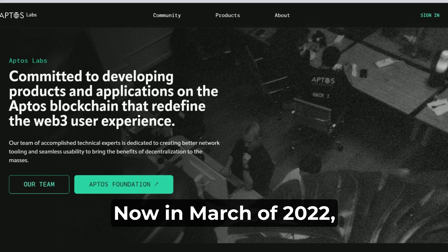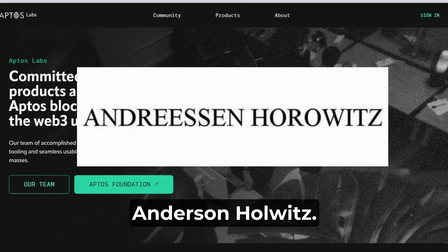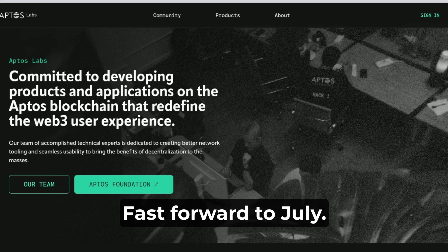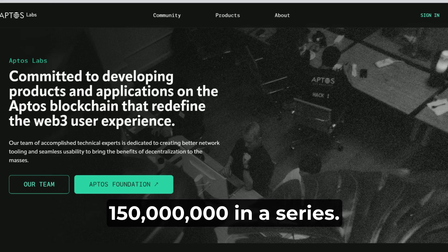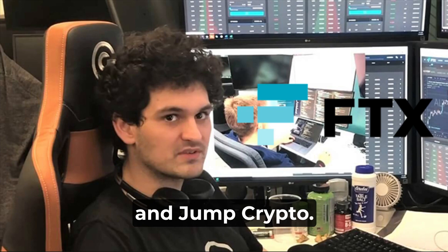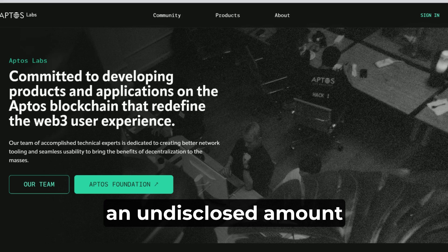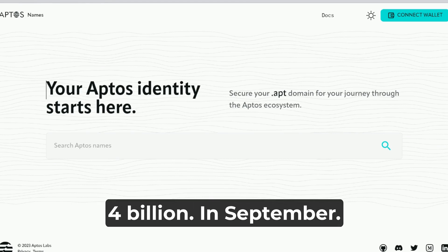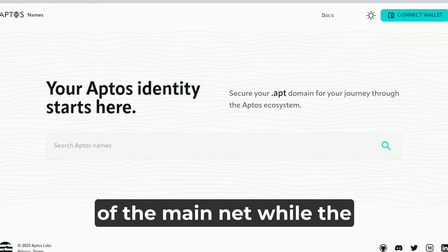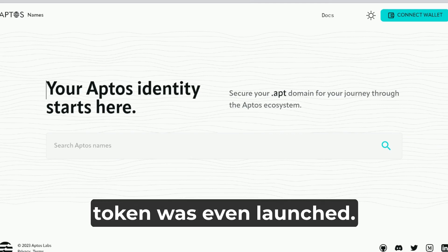In March of 2022, Aptos raised $200 million in a seed round led by the venture capital firm Andreessen Horowitz. Other crypto heavyweights like Tiger Global and Multicoin Capital took part in the funding round. Fast forward to July — the startup raised another $150 million in a Series A round led by Sam Bankman-Fried's FTX Ventures and Jump Crypto. Two months later, Binance Labs made a strategic investment of an undisclosed amount in Aptos, bringing its valuation to $4 billion in September. On October 18th, they announced the launch of the mainnet, while the genesis occurred on October 12th. All of these things happened before the token was even launched.